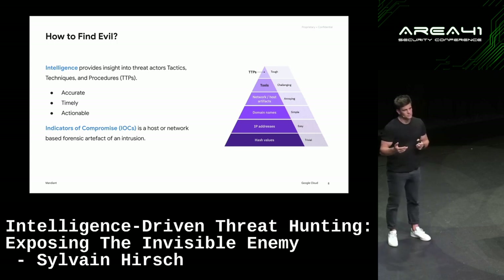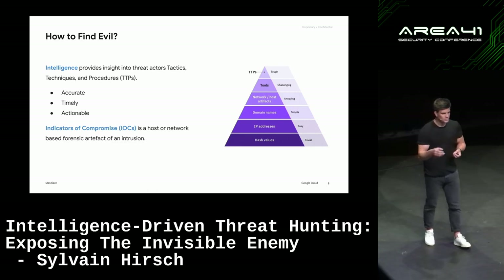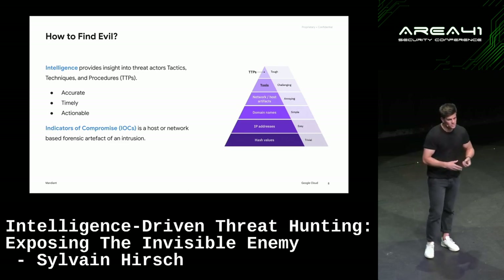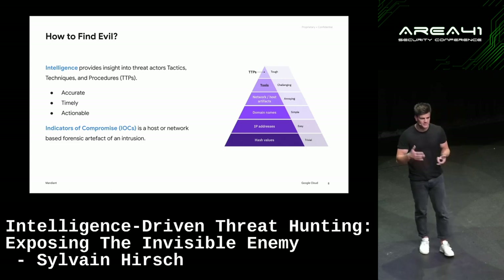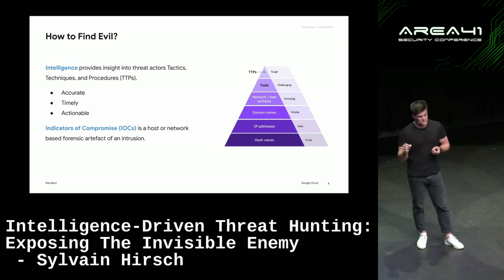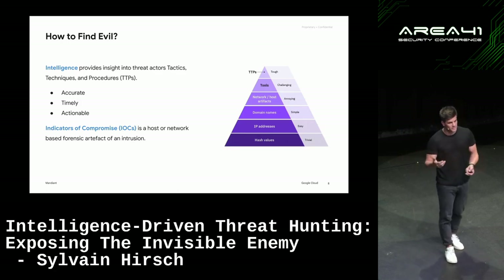Sometimes organizations forget that if a threat actor uses PsExec to conduct malicious activity — deploying malware, for example — that piece of evidence must be leveraged for the investigation. If PsExec is used across the environment by admins it may be harder to distinguish legitimate from malicious use, but combined with compromised account context and the timeline of activity, it becomes easier. An IOC is not only a malicious element — it could also be a legitimate utility being used by threat actors.